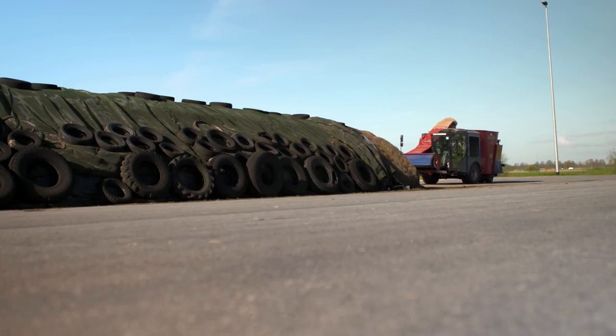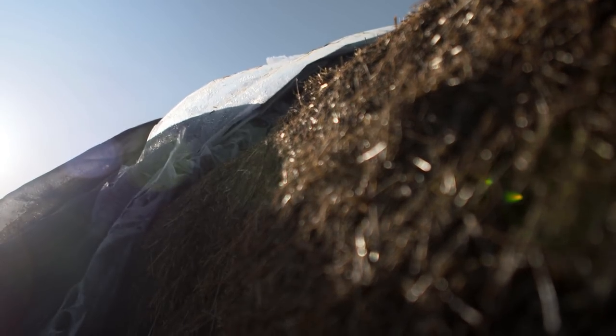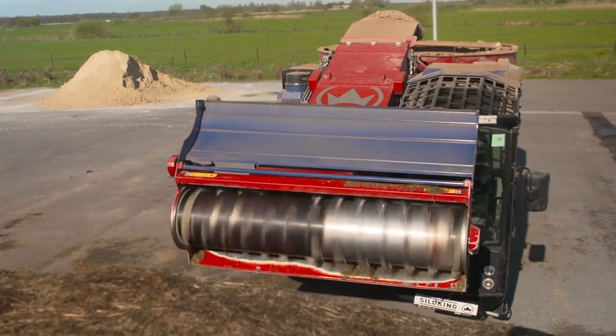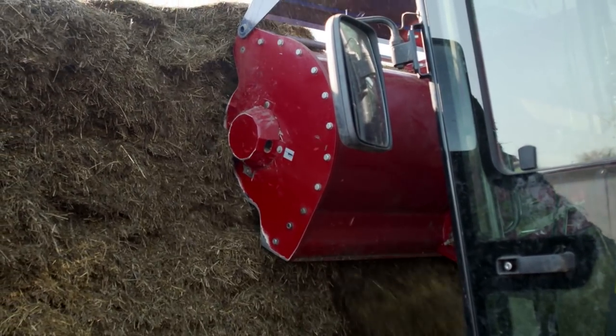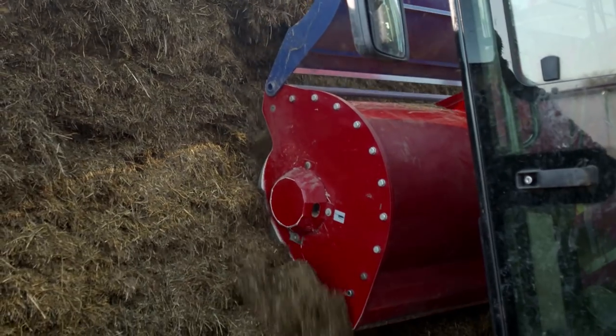Silage ist zum Beispiel gemähtes Gras, das luftdicht und zusammengepresst unter einer Folie gärt und dadurch haltbar gemacht wird. So hat der Landwirt neben Heu ein weiteres haltbares Futtermittel, das er das ganze Jahr über an seine Kühe verfüttern kann. Durch diese Art der Lagerung behält das Gras seine wertvollen Inhaltsstoffe.